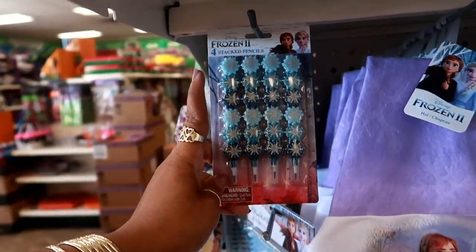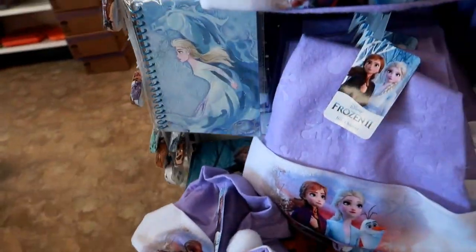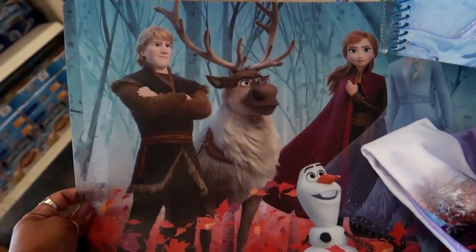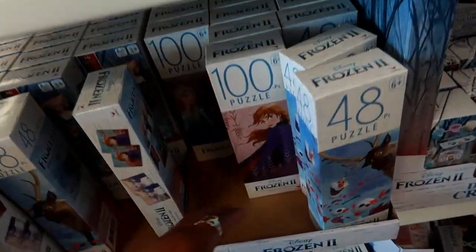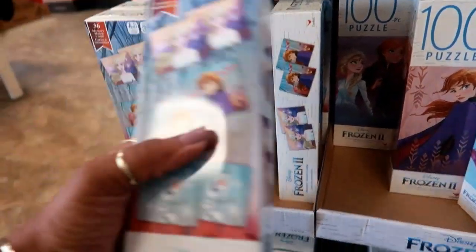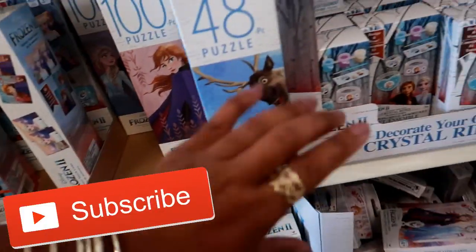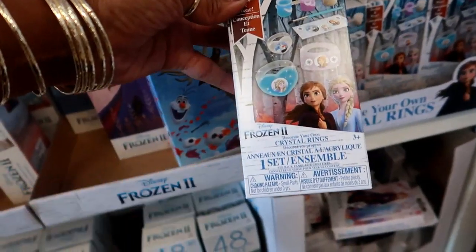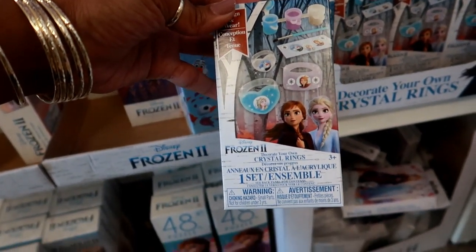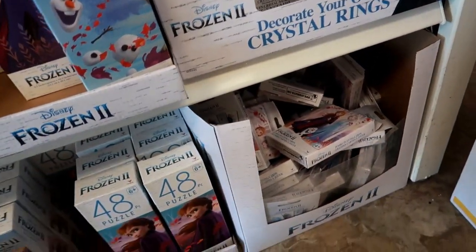Here are the stacked pencils — I showed you guys those at a different store. The journals. I think these are placemats. Down here you have puzzles, 48 pieces or 100, so you can pick what you want. Memory match game with 36 memory match cards. And right here you have decorate your own crystal rings — that's fun. And some jumbo playing cards down there.